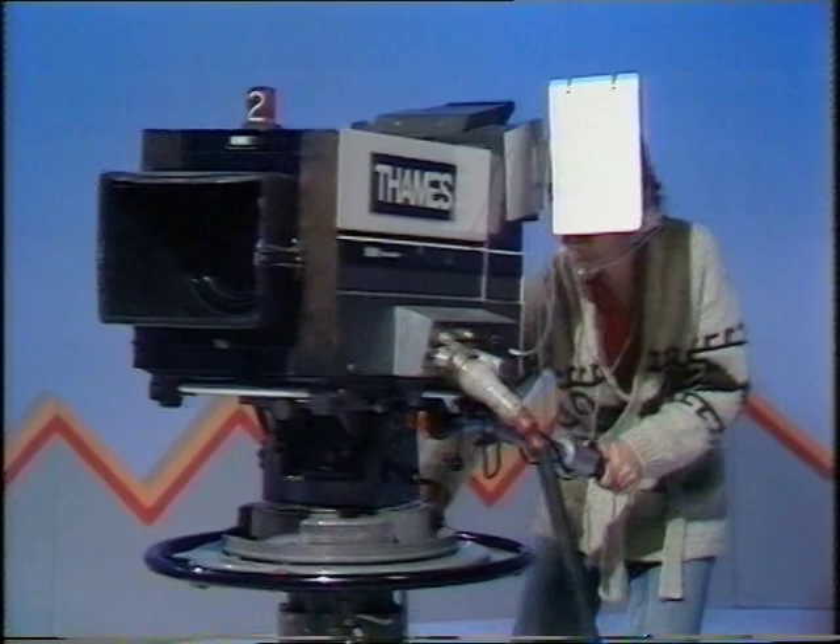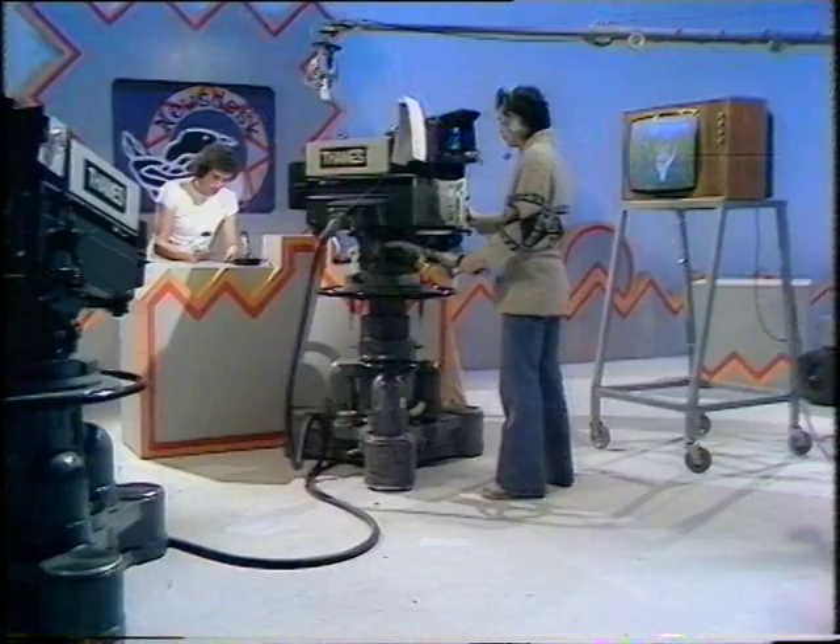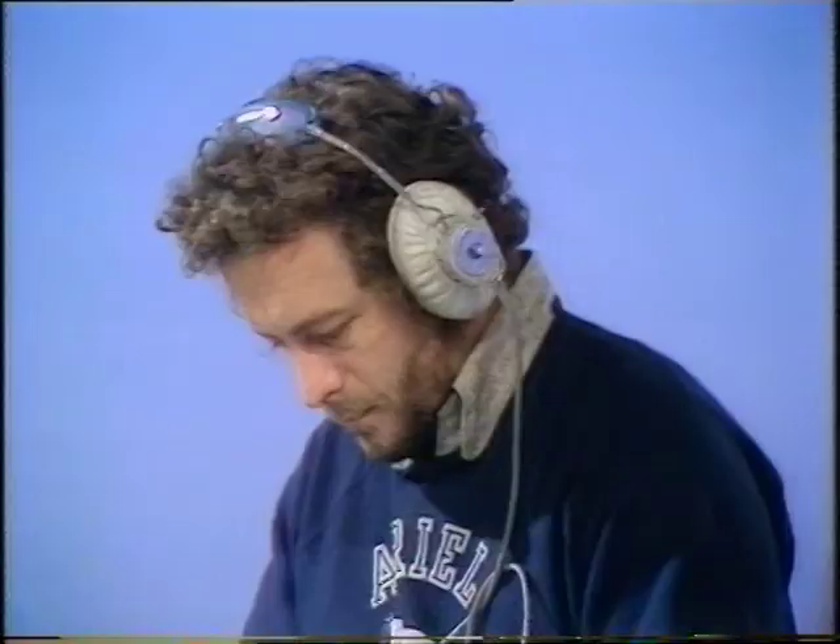Camera two, pan right and pan down. Camera two, loosen on Mick, please. If the director wants to say something to Mick in the studio, how can he do this without you hearing his voice at home? Well, he asks the floor manager to do it.